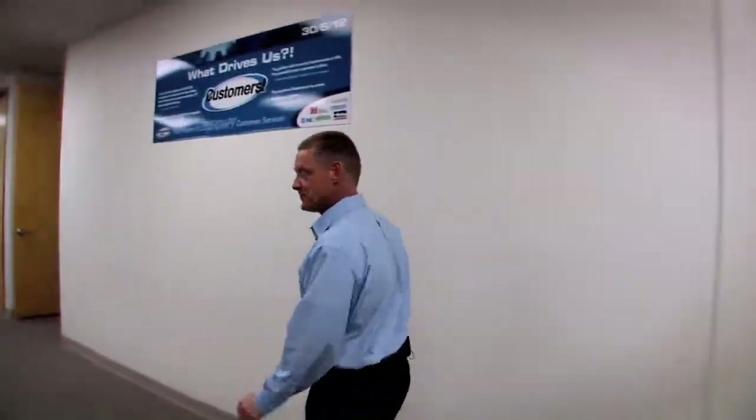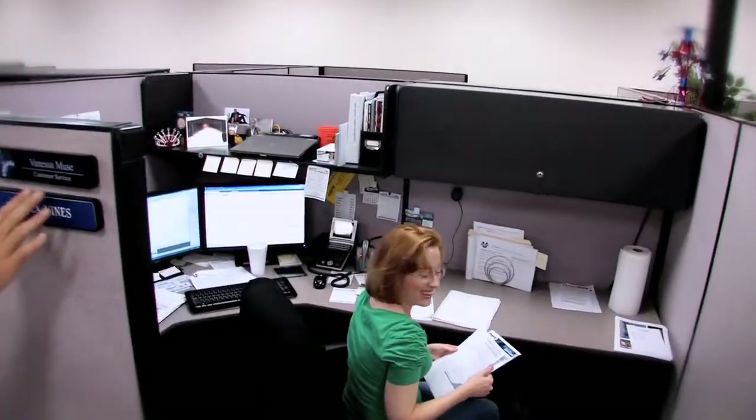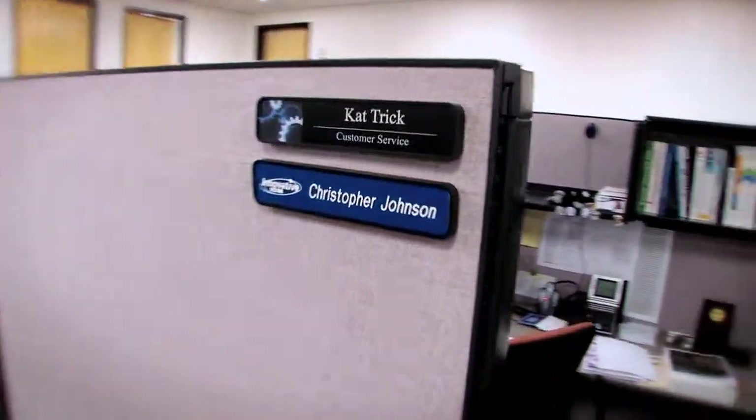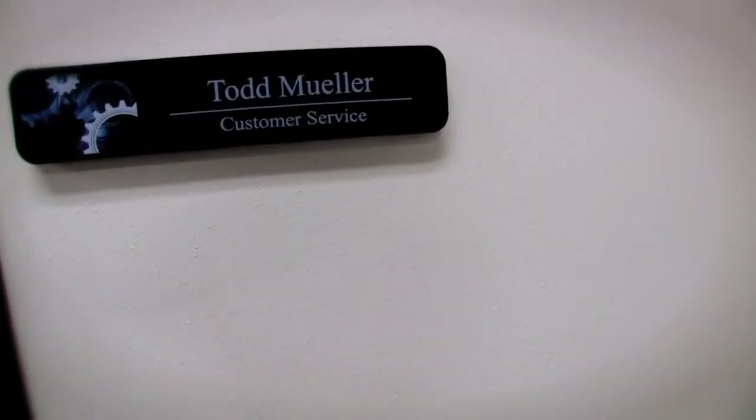Let's check out the customer service area. Some of the cubes here are for headquarters positions — IT, marketing — and others are specific to the DFW operation: customer service, local sales, field service. Interestingly, if you walk through the whole office you'll notice that every single nameplate says 'customer service.' Even Todd Mueller, the operations director, goes to work every day reminded why he's here — that's customer service.